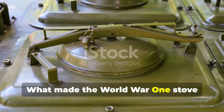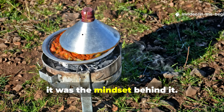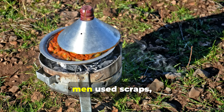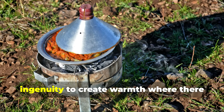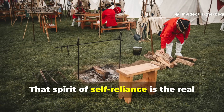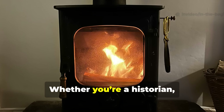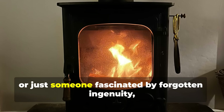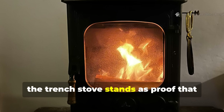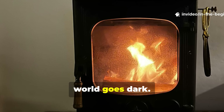What made the World War I stove special wasn't its material or appearance — it was the mindset behind it. In a world stripped of comfort, men used scraps, soot and ingenuity to create warmth where there was none. That spirit of self-reliance is the real survival lesson. Whether you're a historian, a survivalist, or just someone fascinated by forgotten ingenuity, the trench stove stands as proof that human creativity burns brightest when the world goes dark.